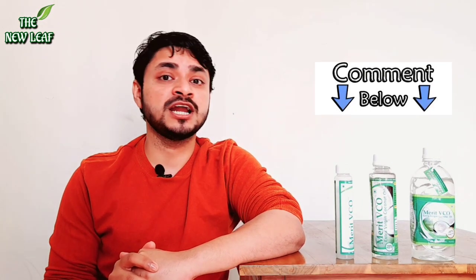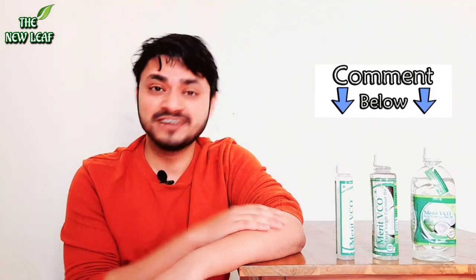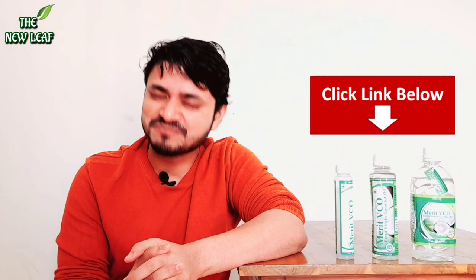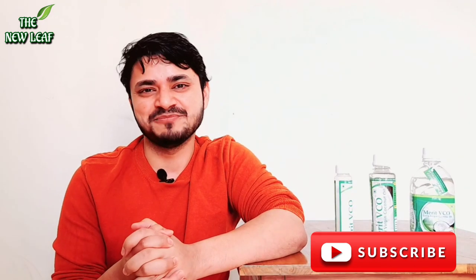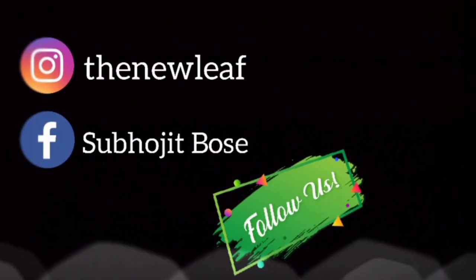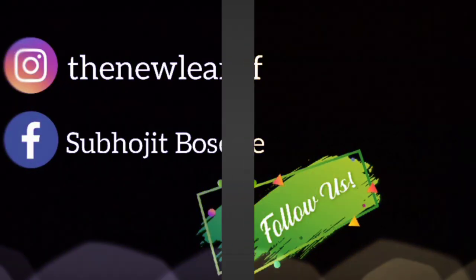How do you feel about this? Please comment and let me know. If you have any questions regarding this brand, this product, coconut oil, or any skincare products, please do comment. If you are watching my channel, please subscribe. If you enjoyed this video, please like it. See you in my next video. Thank you so much. Bye-bye.